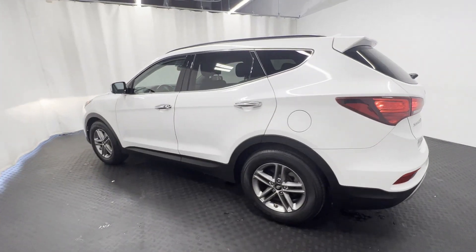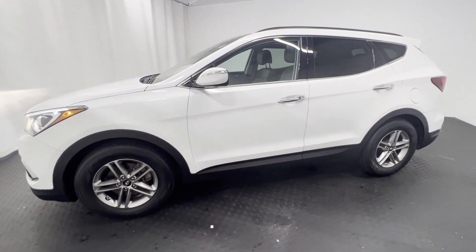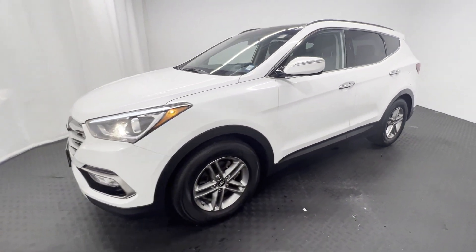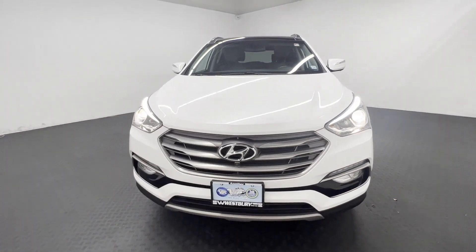It comes with the following features: satellite radio, all-wheel drive, heated side-view mirrors, wood grain trim, backup camera, tinted windows, pass-through rear seat, Bluetooth, brake assist, and rear spoiler.